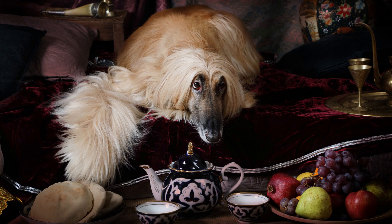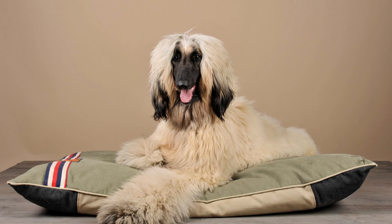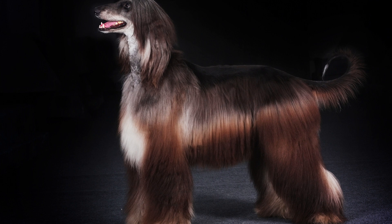Afghan Hounds are independent and intelligent dogs. They can be a bit stubborn at times, but they are also loyal and loving companions. Afghan Hounds are not as active as some other breeds, but they do need regular exercise to stay healthy. They are also relatively easy to train, but they may not be the best choice for first-time dog owners.